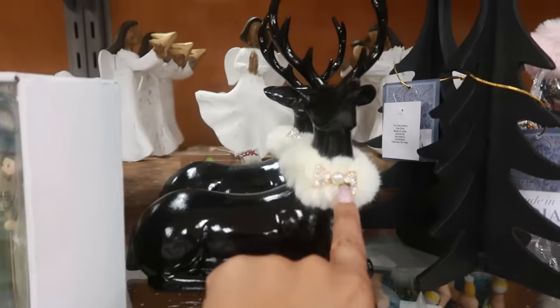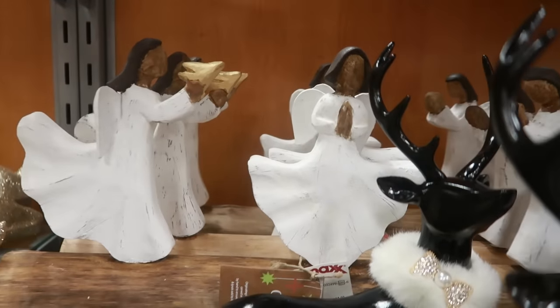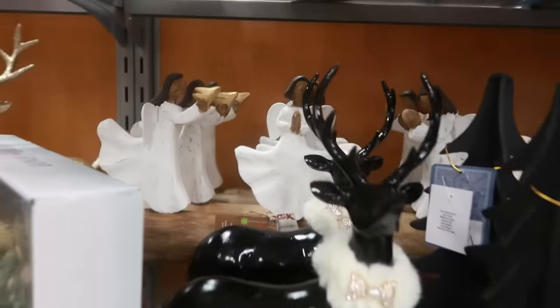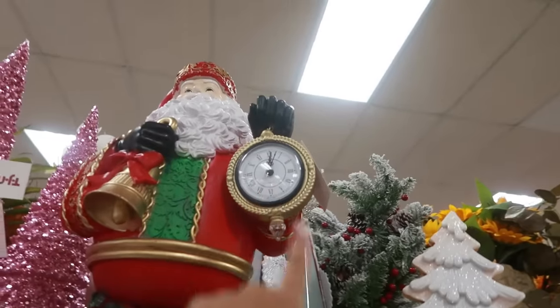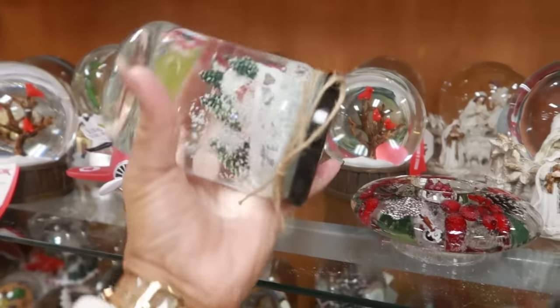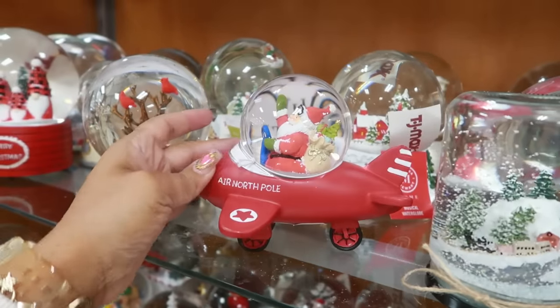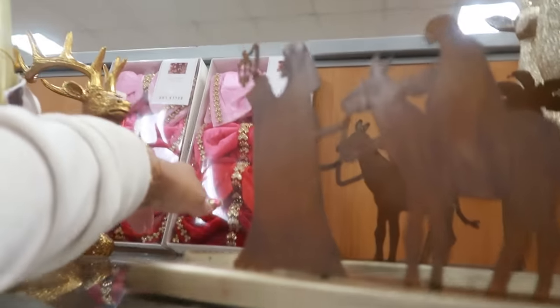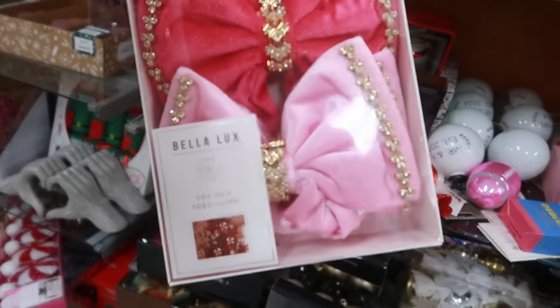There's another one with a bow and some angels back there. This Santa piece right here — he's holding a clock — it's $30. This snow globe looks like it's in a mason jar for $13. And what are those back there? Bows by Bella Lux.